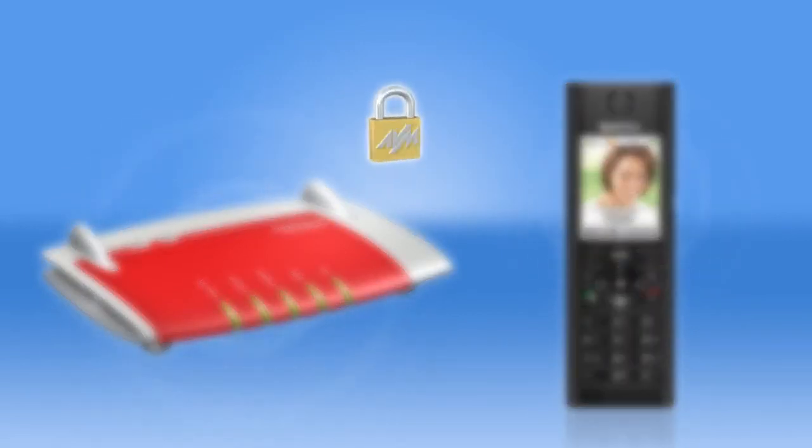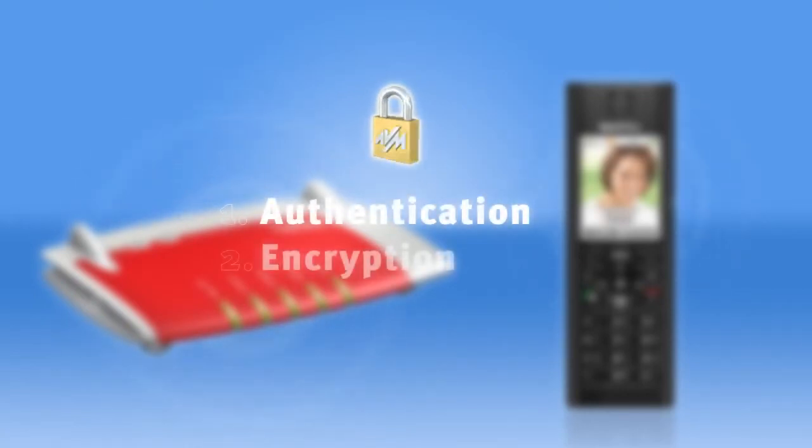Fundamentally, DECT constitutes a safe, recognized data transmission standard. Security is based on a medley of authentication and encryption methods, which we'll present to you shortly.